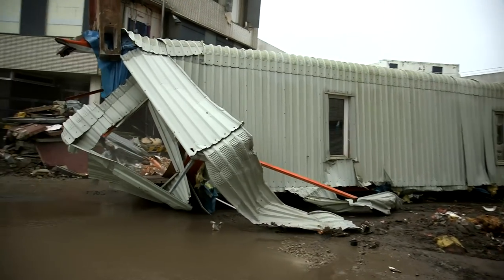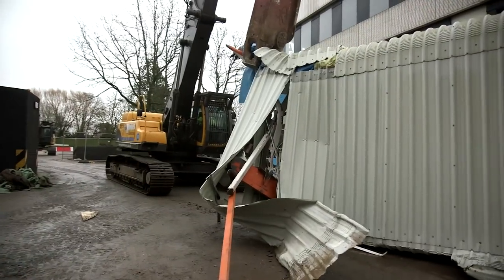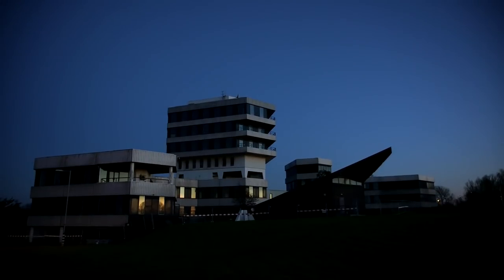The gantry may be down, but in a few days' time, the whole tower must follow.